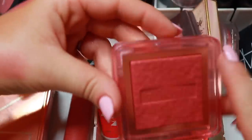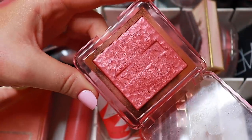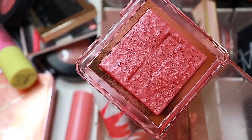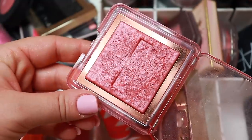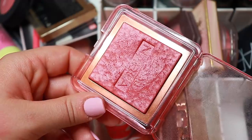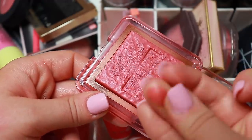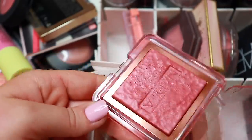This is my Nabla blush in the shade Lola Lola — it's beautiful. It's also a baked jelly formula and I love it. Tara actually got me into it, so thank you Tara. I'll link her down below — she's the queen of hauls, so definitely go check her out.